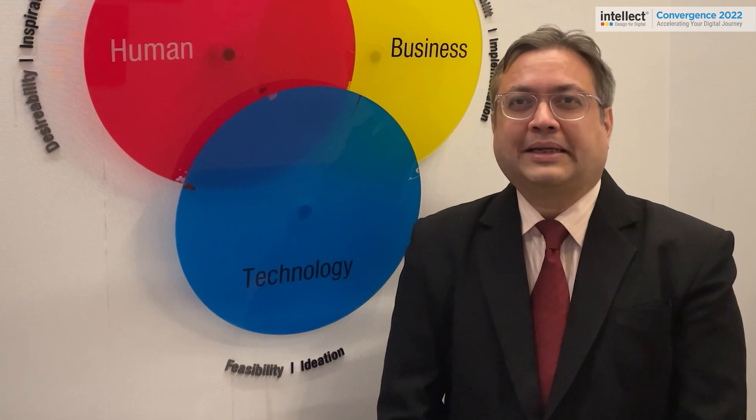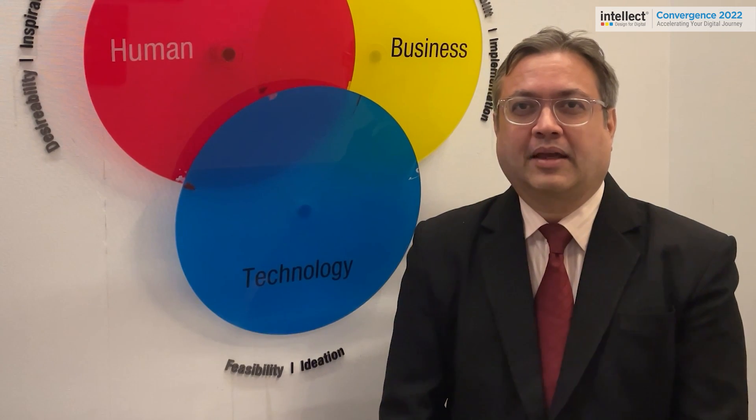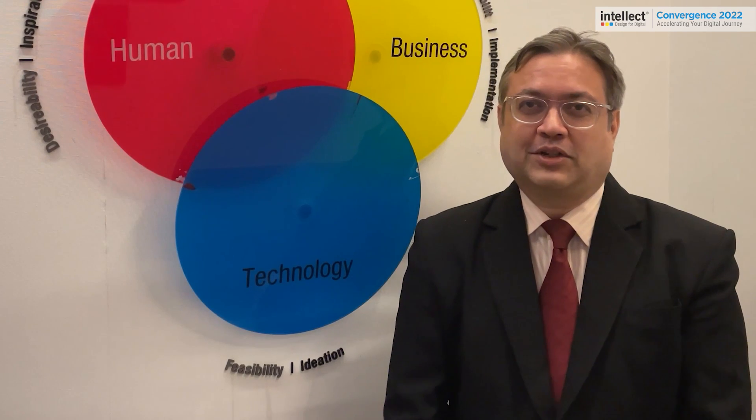Hello everyone, my name is Kenneth D'Souza and I am the Product Manager for Treasury and Risk at Intellect Design. I would like to welcome you all to Convergence 2022. Today I would like to share with you some interesting and exciting facets about a contextual treasury solution which is fueled by next-gen and composable technology.